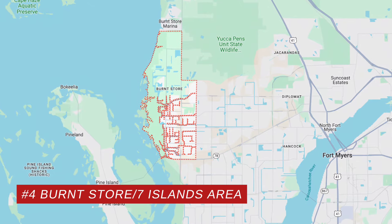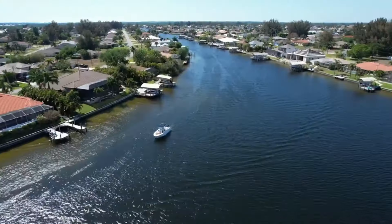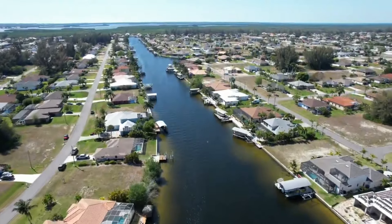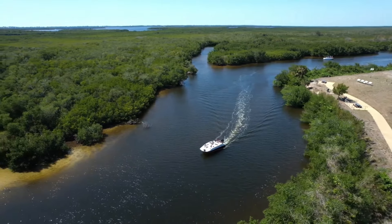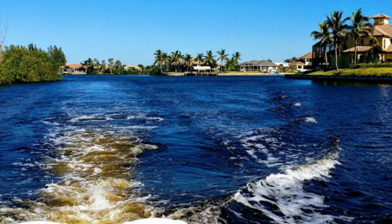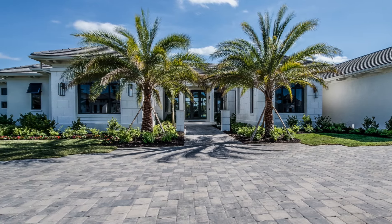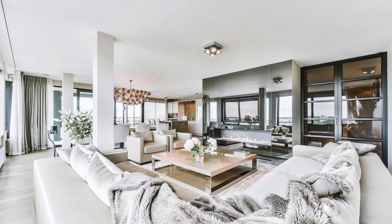Number four is the Birdstore/Seven Islands area. I love this area for a number of reasons. If you're looking for boating accessibility, it's really tough to beat this location — there is no lock, no river to deal with. So there's no waiting in line to get through the lock during busy season or the slow trip through the no-wake zones in the river, lovingly known as the miserable mile. The vast majority of the homes are newer, so in terms of cost of ownership, that's a big plus.